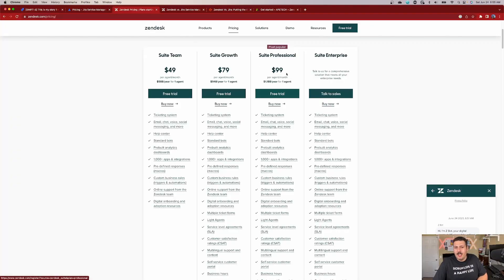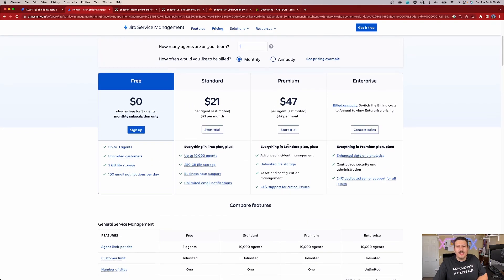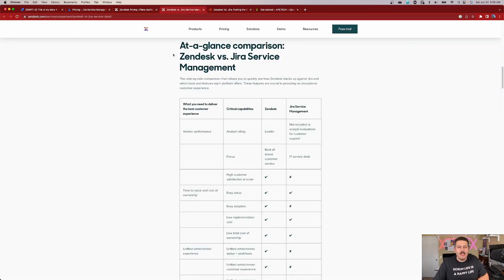And that right there is already my biggest deal breaker — if we want all the bells and whistles, we've got to start paying double what we pay for Jira Service Management. That should already be your number one reason why JSM is better. But that aside, let's actually go to Zendesk's website. I'm going to give you my raw opinion because I have used both of these tools. I've used JSM in depth, and I've used Zendesk just enough to be dangerous.